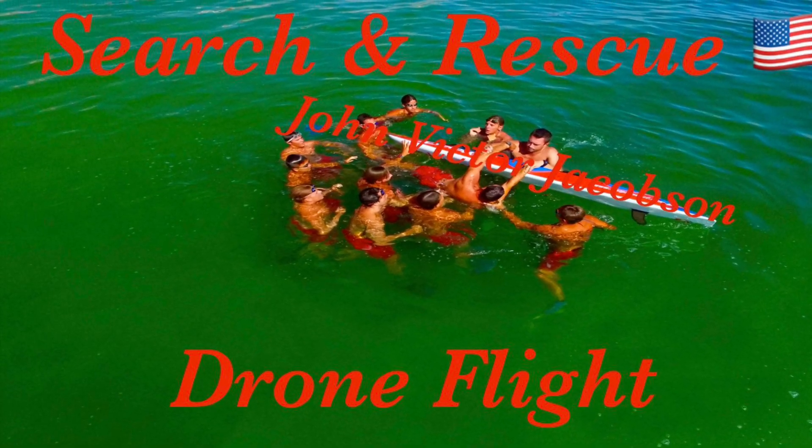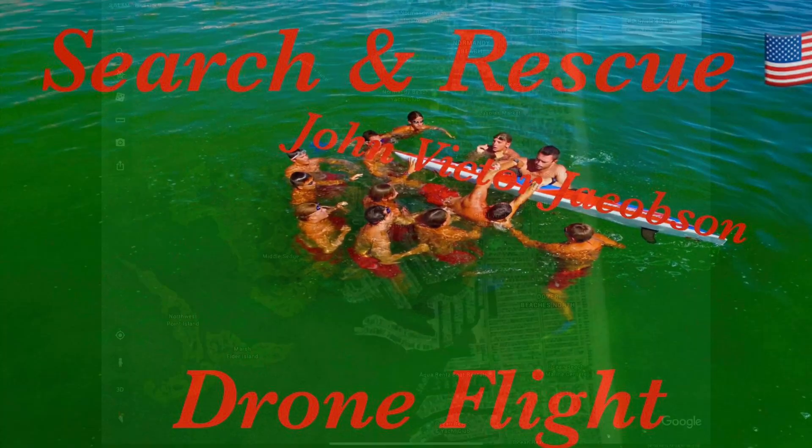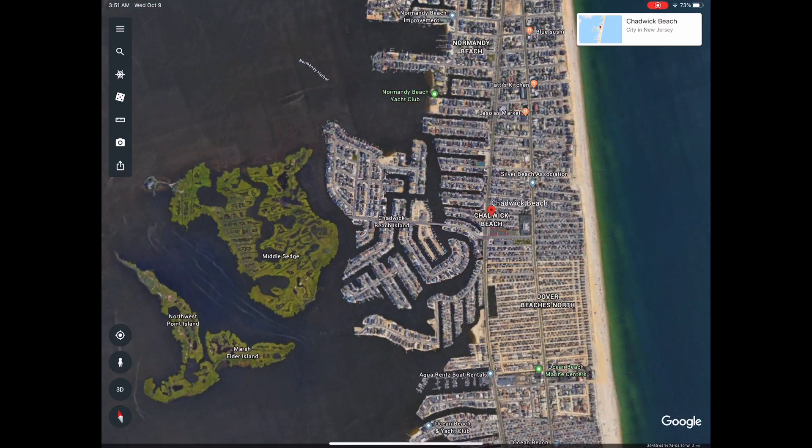Well, hello everyone. This is your unmanned pilot, John Victor Jacobson, and we're here today with the Ocean Beach Lifeguards in Ocean Beach, New Jersey.